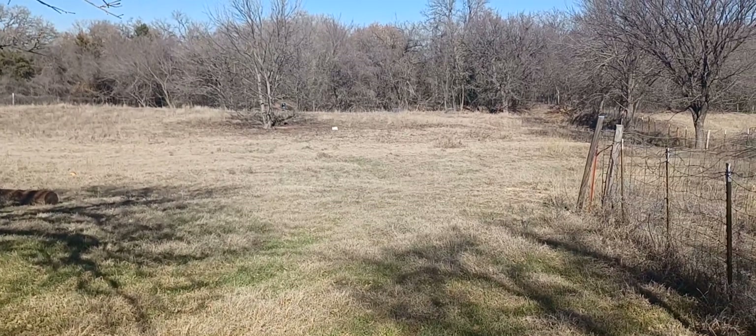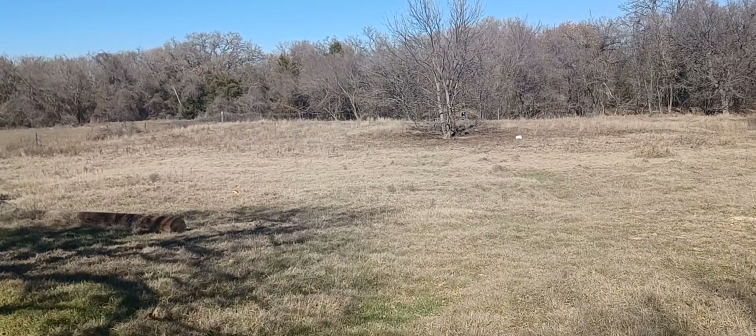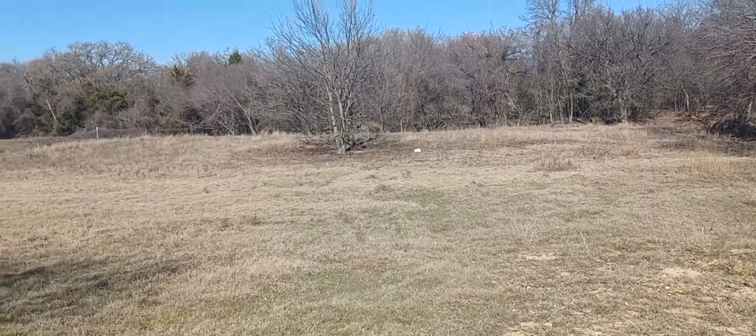Well, hello everybody. RV living with the geezer. I haven't been back here in a long time. This is the back part of the Raised Right Ranch.